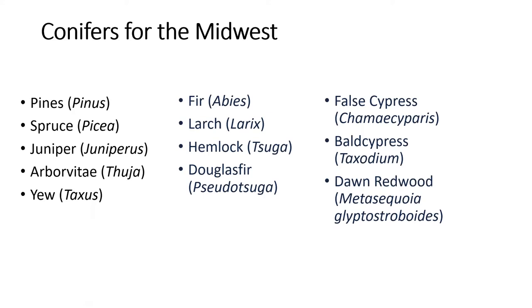But there are others — some conifers that need a little bit of adjustment in the landscape. We can find those listed here: fir, larch, hemlock, and Douglas fir. And then we have our typical cypress family: false cypress, bald cypress, and dawn redwood.